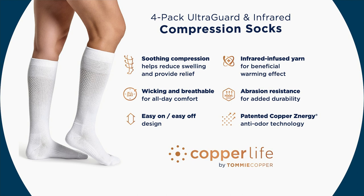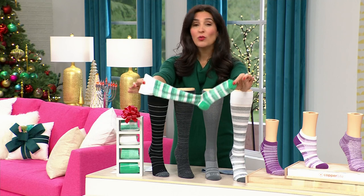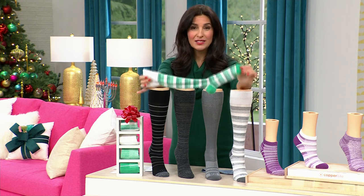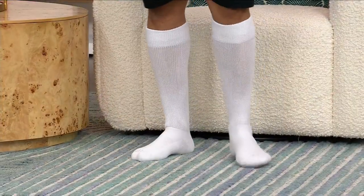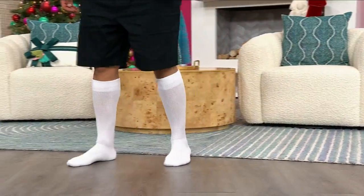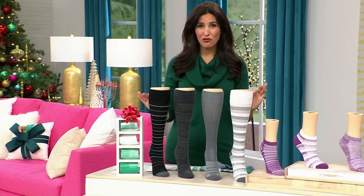These are moisture-wicking and breathable so your feet stay dry all day. They're easy to take on and off with the four-way stretch design. The infrared-infused yarn has a beneficial warming effect but your feet won't be hot — it sends warming into the muscles to relieve aches and pains and speed up muscle recovery. The patented copper technology helps reduce odor-causing bacteria on the fabric. No more stinky socks — if you have teenage boys you need to stock up on these because you know what soccer cleats and hockey gear smell like.